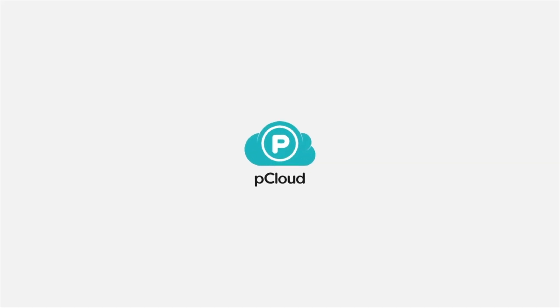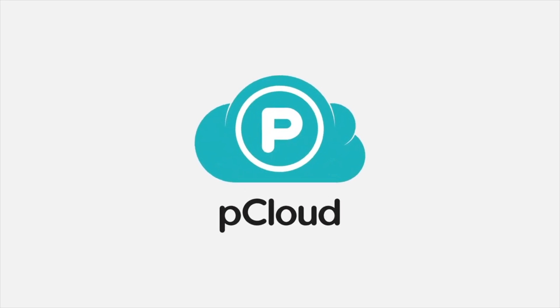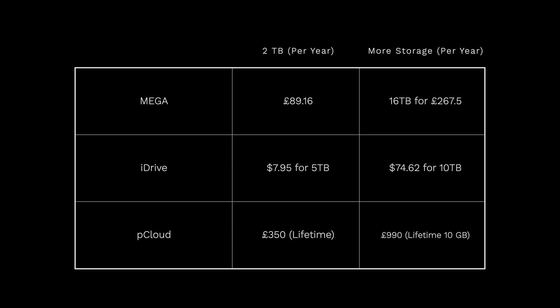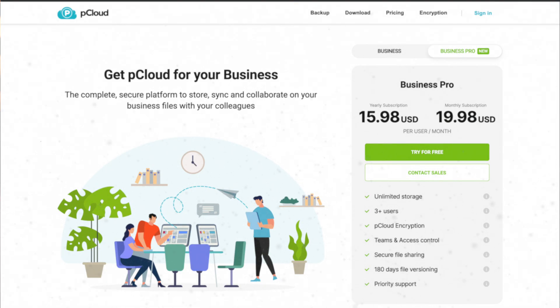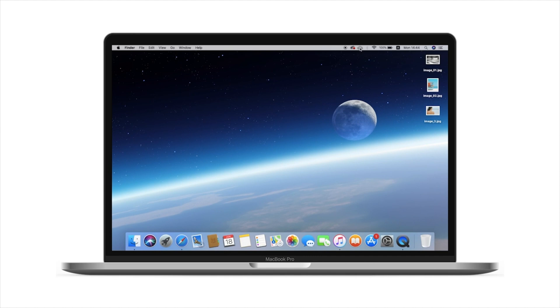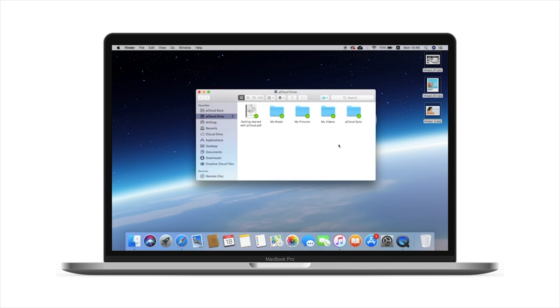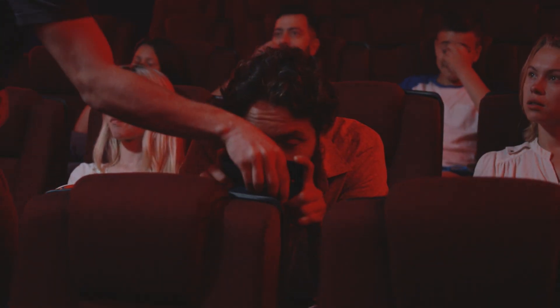pCloud offers similar security features but has a unique approach with the option of buying a lifetime plan: £175 for 500GB, £350 for 2TB, or £990 for 10TB — one-off costs, so you never pay anything again. For unlimited storage you can move to their Business Pro plan starting from three users at £20 each per month, so £60 per month for totally unlimited storage. pCloud does limit data consumed via shared links, but these limits are pretty generous and are mainly there to stop people from streaming illegally downloaded content.